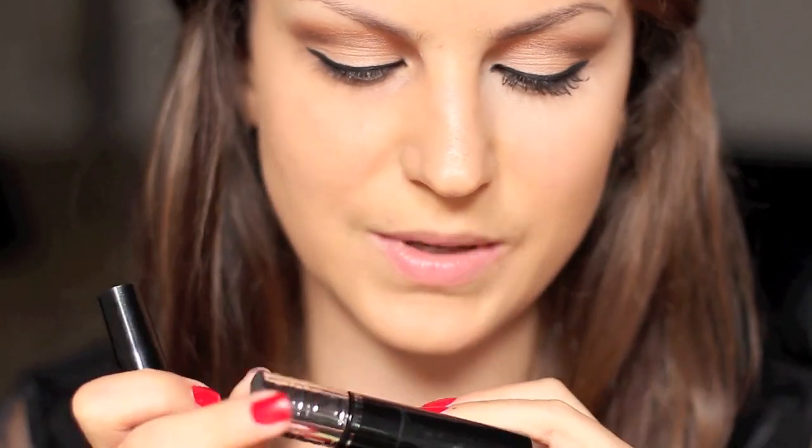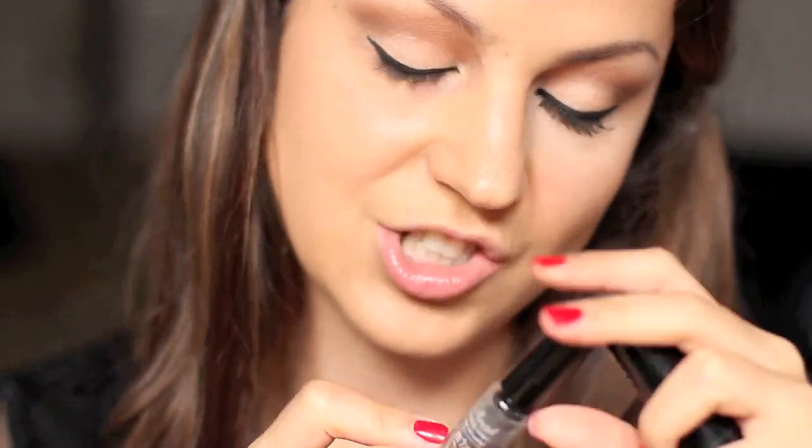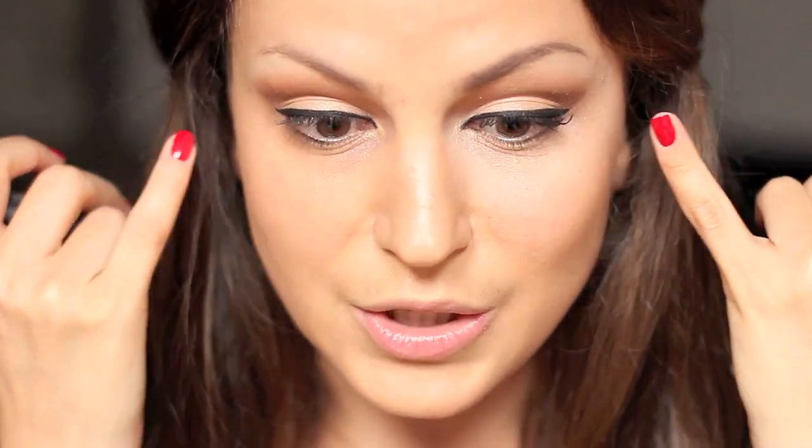So now it's time for mascara and today I'm going to use two products: this mascara by Givenchy and the other one is Lash Extender that I'm going to apply in between coats of mascara just to make my lashes look longer, thicker and fuller.